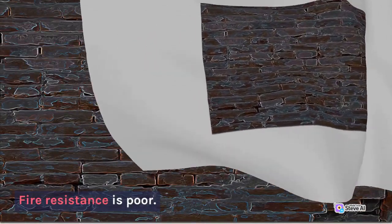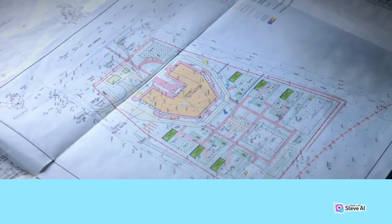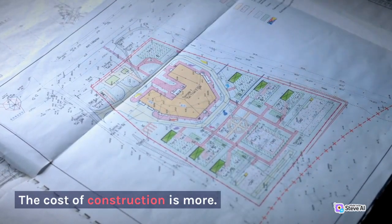Fire resistance is poor. The cost of construction is more, but stronger.